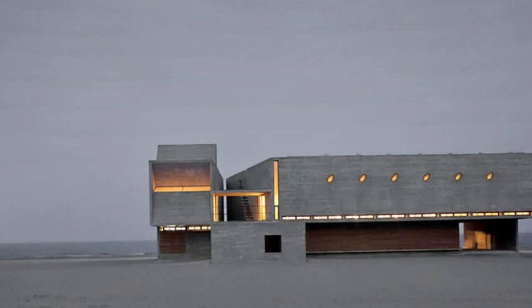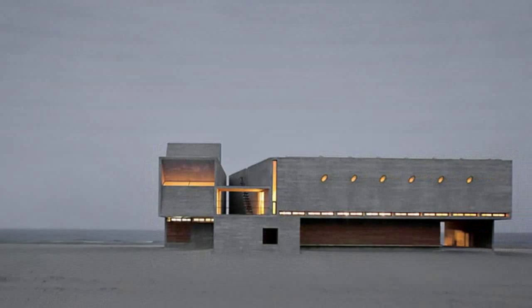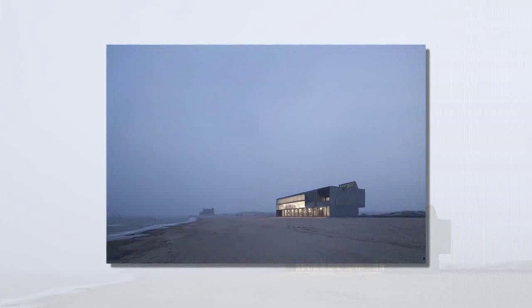Chinese firm Vector Architects shared one of its recently completed projects: the seashore library, located on the peaceful coast of Bohai Bay, a three-hour drive away from Beijing.